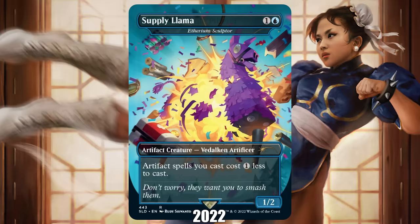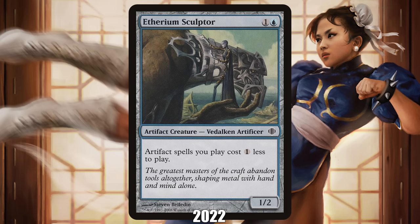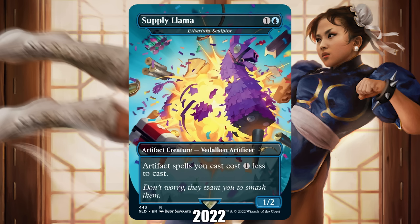2022: Supply Llama, probably better known as Etherium Sculptor, from Secret Lair. Technically a reprint, no card screams 2022 Magic more than the Supply Llama version of Etherium Sculptor — part of a Fortnite crossover product. The addition of other IPs to Magic in a tournament-legal way has been one of the biggest conversations in the Magic community over the past year. Love it or hate it, Supply Llama shows that even after 30 years and tens of thousands of cards, Wizards is still finding a way to keep the game fun, fresh, and profitable — for better or worse.